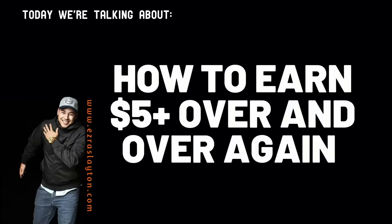Hey, what's going on guys? Ezra here from EzraSlayton.com. Today we're going to be talking about how to earn $5 over and over again.